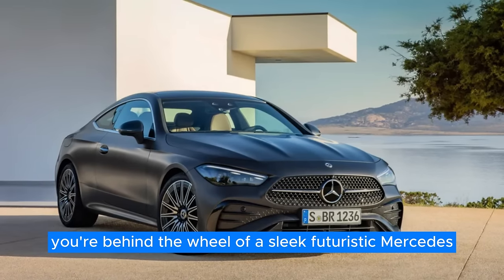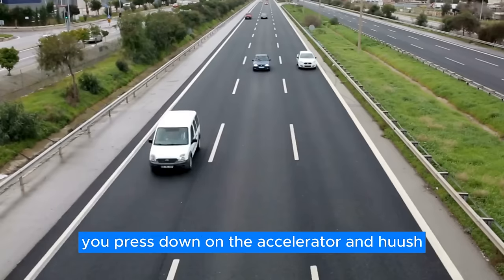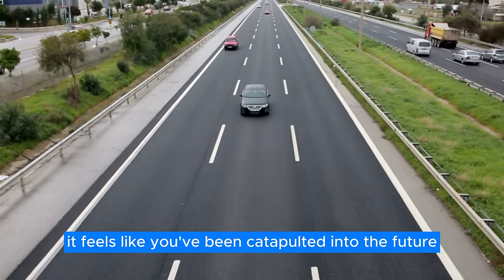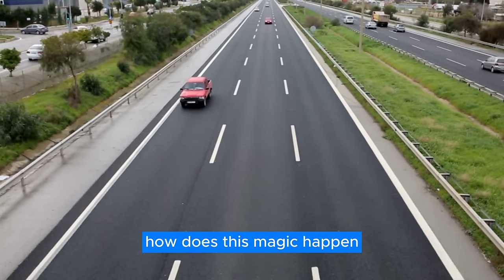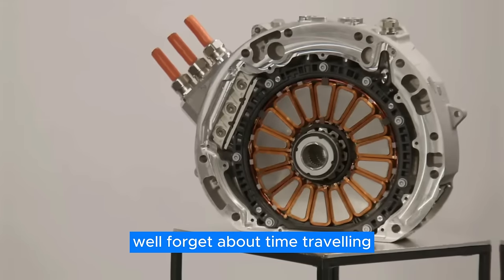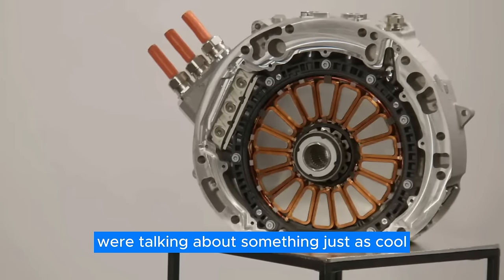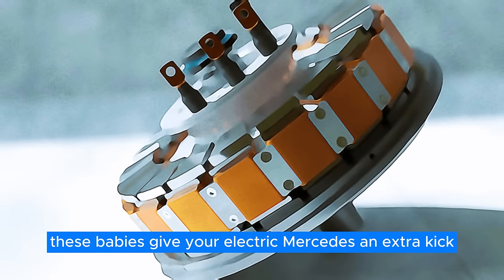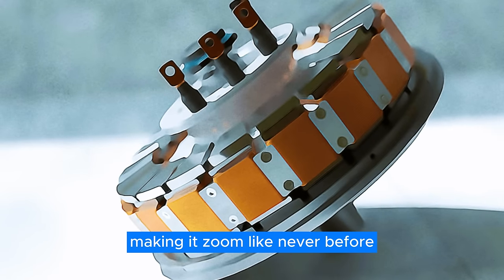Imagine this: you're behind the wheel of a sleek, futuristic Mercedes. You press down on the accelerator and whoosh — it feels like you've been catapulted into the future. How does this magic happen? Forget about time-traveling flux capacitors; we're talking about something just as cool: axial flux motors. These babies give your electric Mercedes an extra kick, making it zoom like never before.